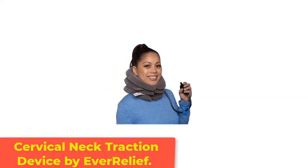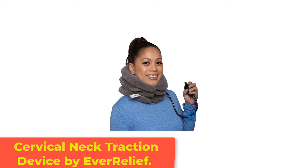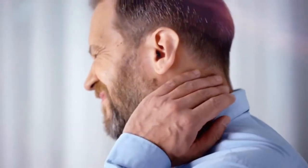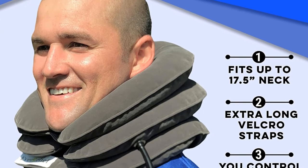Number 4: Cervical Neck Traction Device by Averrelief. This product is sold with easy-to-follow instructions and no assembly needed, so you can begin using it right away. The inflatable device also allows you to customize it to your comfort level, and it fits necks up to 17.5 inches.